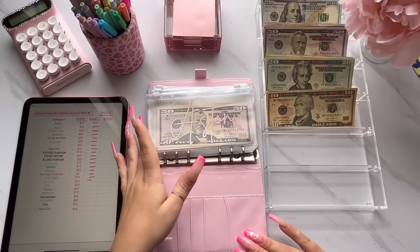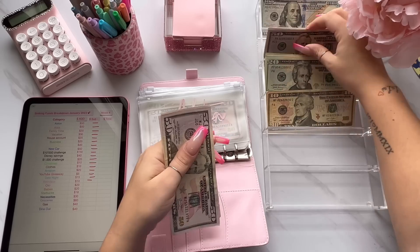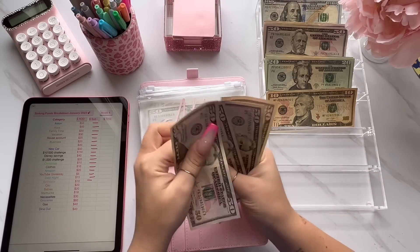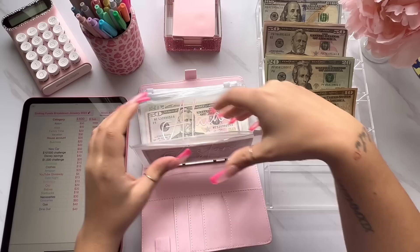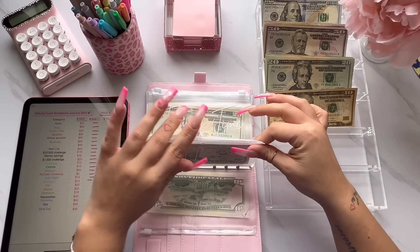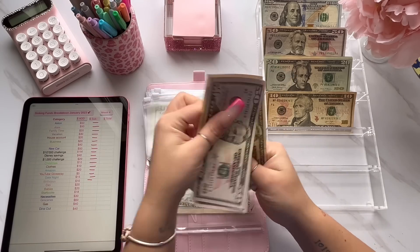First envelope is for Aston, and Aston is getting $50. You guys know I normally do $50 every week, unless I have extra money then I'll add maybe $100 sometimes. So Aston now has $50, $150, and $2. Next is for Aleah and she is also getting $50 this week. Aleah now has $151, $50, and $2.